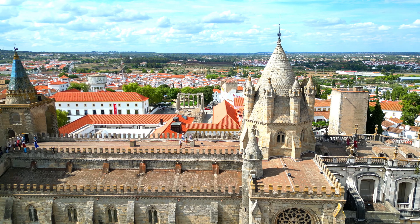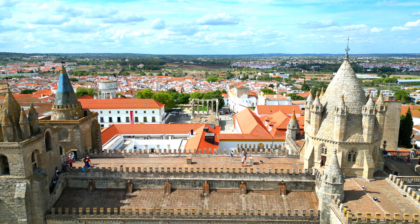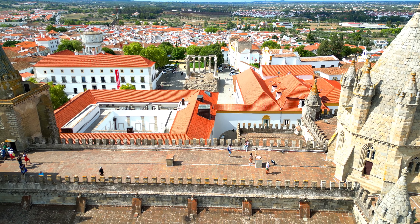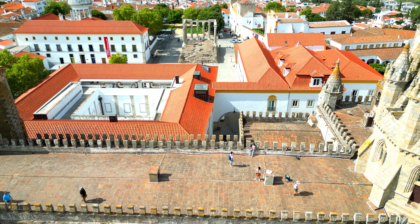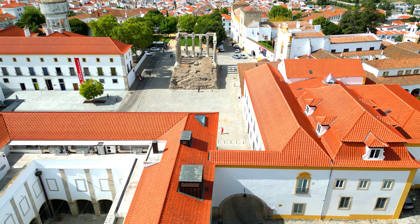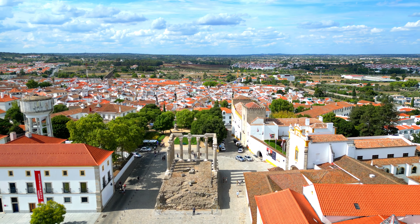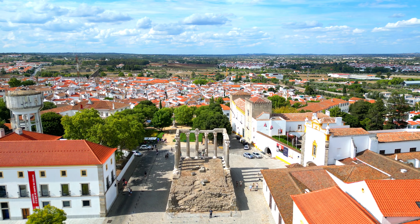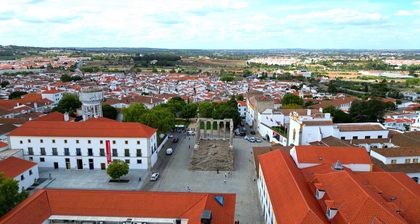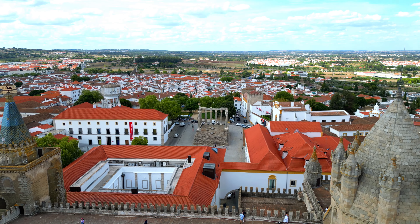For those seeking a panoramic view of Évora and its picturesque surroundings, the cathedral's tower offers an exhilarating climb. From the top, you'll be rewarded with breathtaking vistas of the historic city, the Alentejo plains, and the nearby countryside. The Catedral de Évora is also a cultural hub that hosts concerts, exhibitions, and events throughout the year, enriching the visitor experience and underscoring the cathedral's role as a vibrant part of Évora's community.